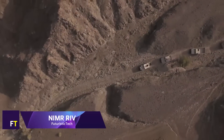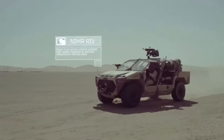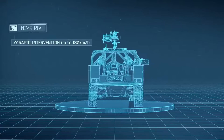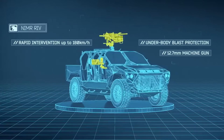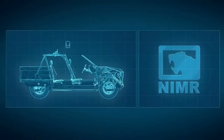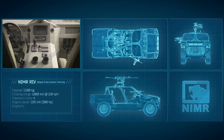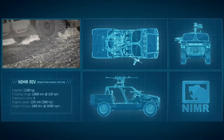NIMR RIV. It is a customized four-wheel drive tactical vehicle created specifically for use in special forces operations — the NIMR Rapid Intervention Vehicle. In addition to being highly maneuverable and capable of rapid deployment, the RIV has the capacity to transport a driver and three crew members, and may be modified to accommodate as many as six passengers. A self-recovery winch is included, and it can be armed with a variety of light and medium machine guns, including a 12.7 mm machine gun suspended from the roof.